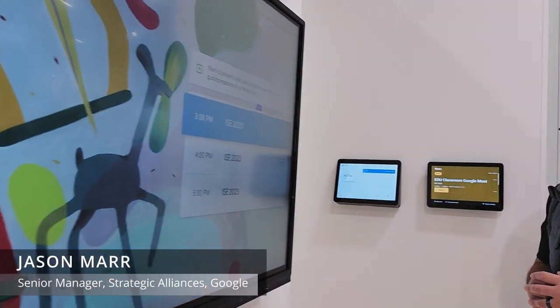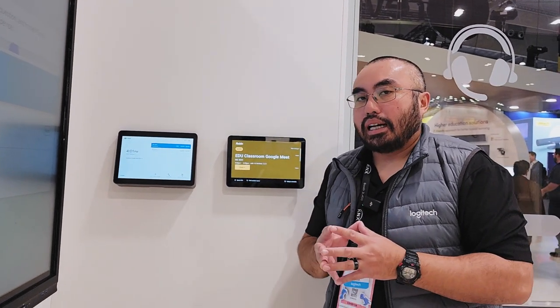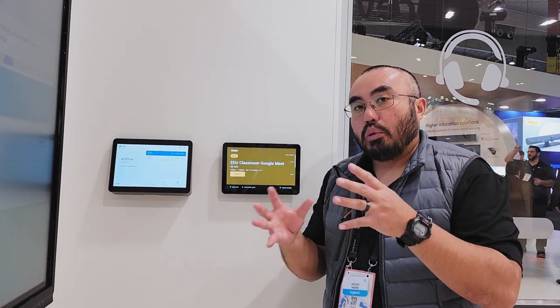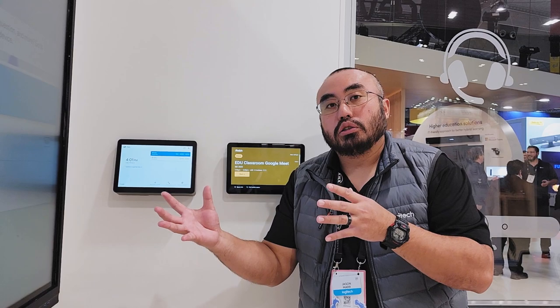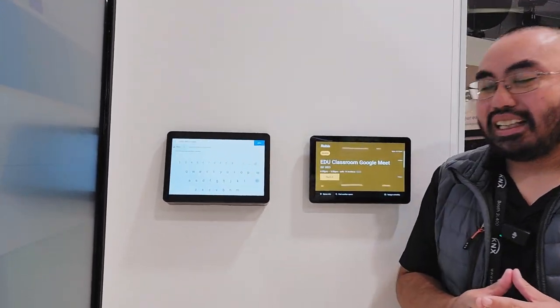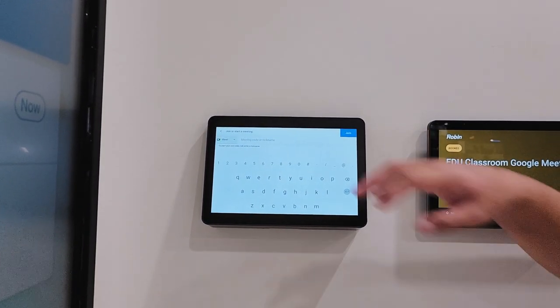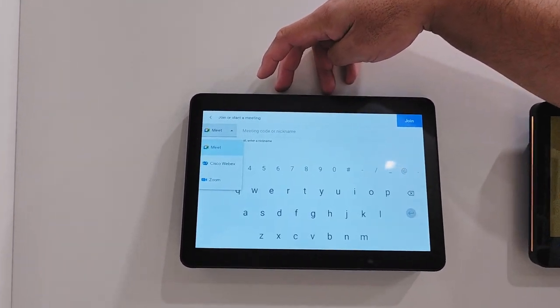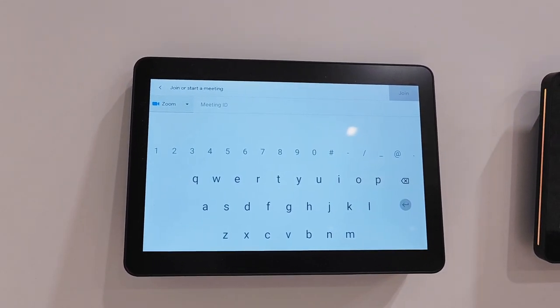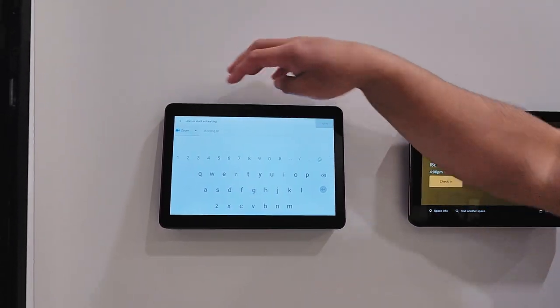We have a couple of key updates in the Google Meet environment. The first thing we're really excited about is the opportunity to join Zoom calls within Google Meet through the interop partnership between Google Meet and Zoom. By selecting the join or select meeting — similar to what you do with WebEx today and WebRTC — you're able to select the Zoom option now, which is available as of this week, input the meeting ID, and join the call.